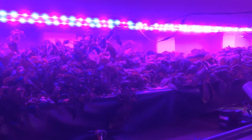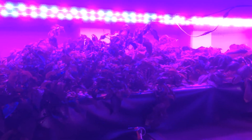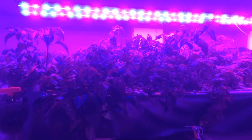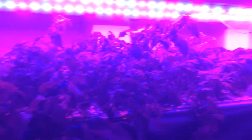Hey everyone, welcome back to Acroponic Gardens here in Switzerland. I'm going to give an update on my system. As you can see, plant growth is going quite well for the first appearance.